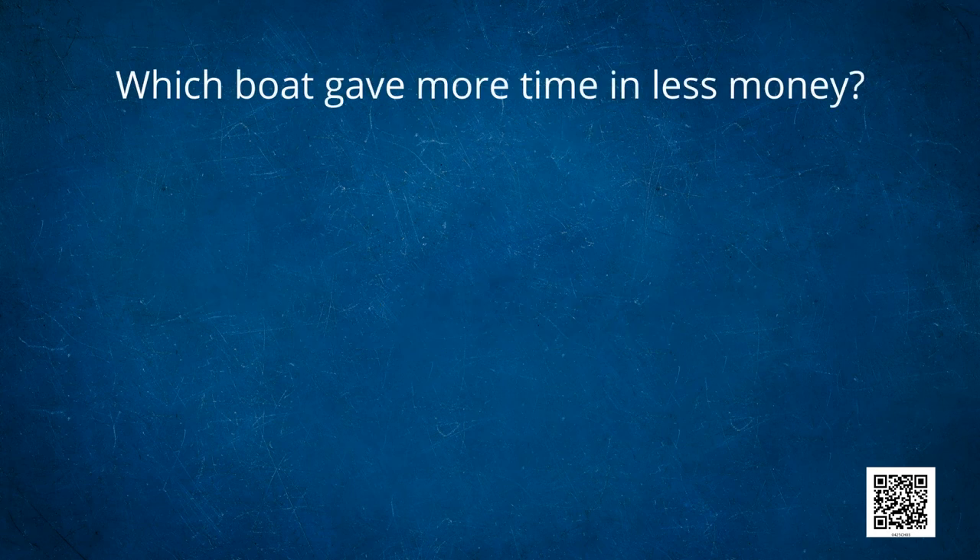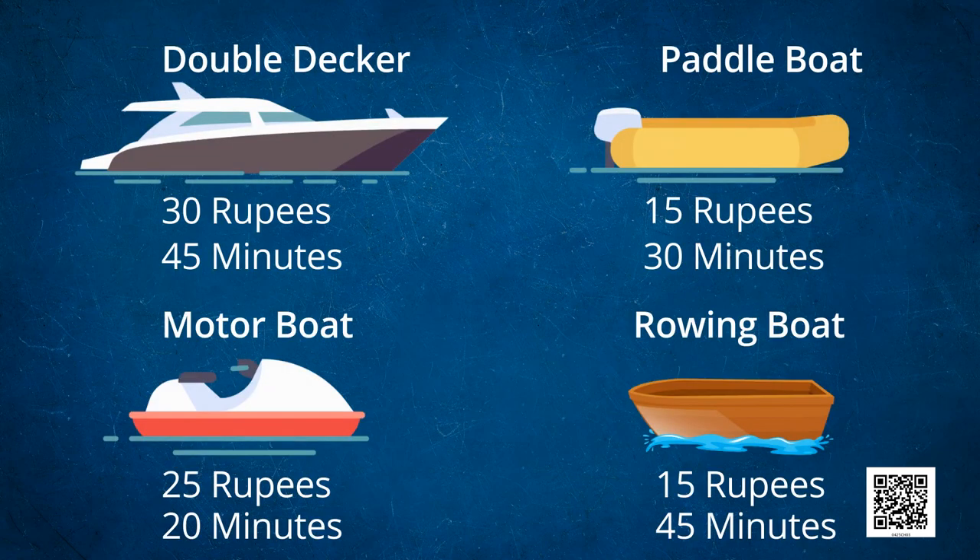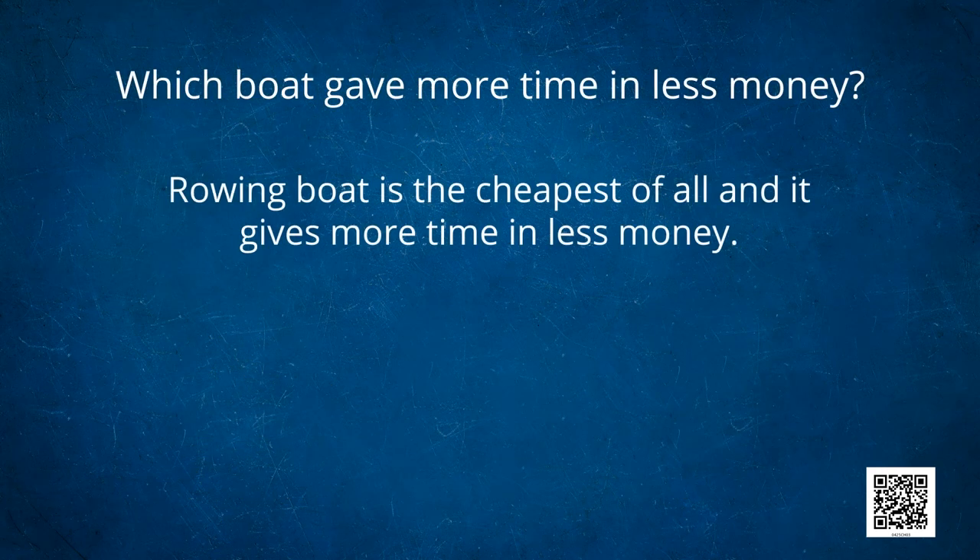Can you calculate which boat gave more time in less money? As you can see, paddle boat and rowing boat both have the same fare of 15 rupees. But paddle boat gives 30 minutes in those 15 rupees, whereas rowing boat gives 45 minutes in those 15 rupees. So that means rowing boat is the cheapest of all and gives more time in less money. Students liked rowing boat the most as it took less money and gave more time.